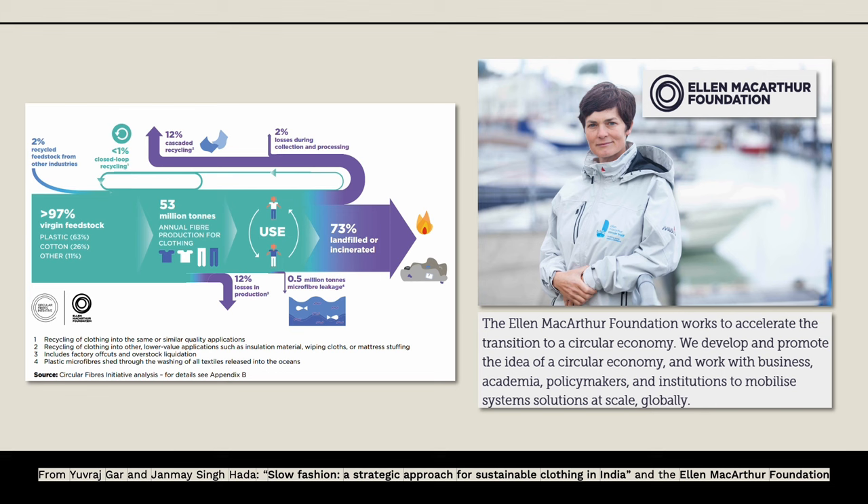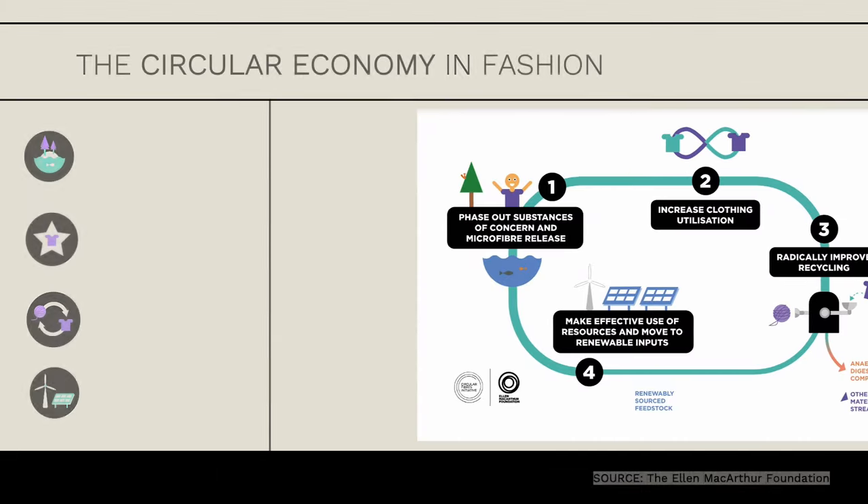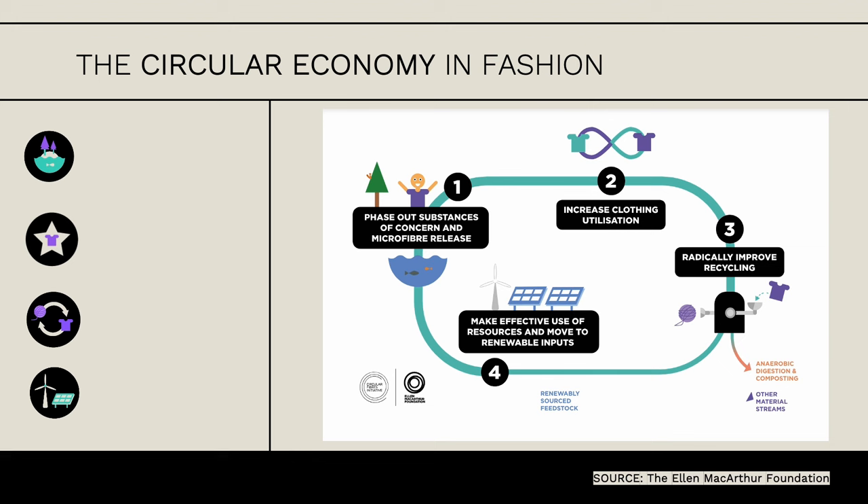A fun fact: she was the fastest solo sailor to travel around the world. And as she was traveling around the world, she saw different cultures and how they approached the fashion industry. She came back to Britain and said 'we can do better,' so she wanted to promote the circular economy. Instead of fast fashion using a lot of polyester and rayon, we should use more natural materials.